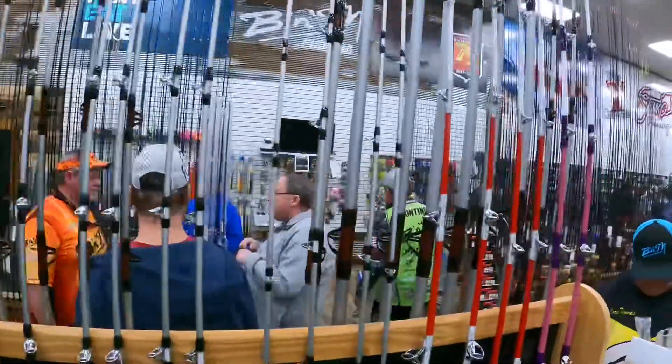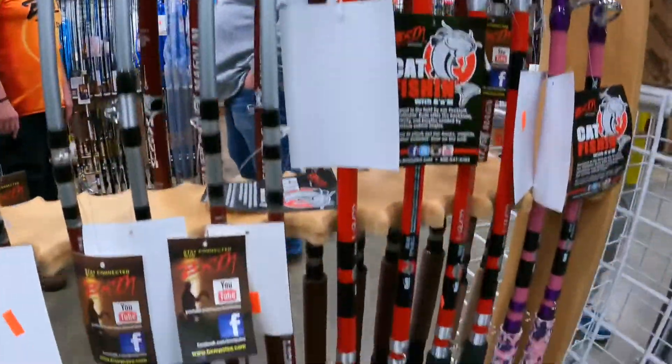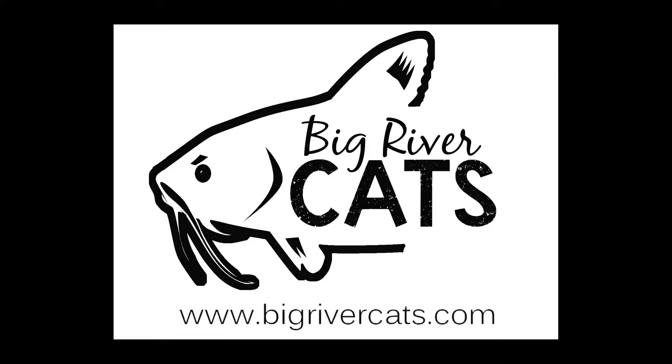Real scarce right now, there ain't many of them in the States, but they've got a big selection of them left. Holler at them for all you need — your hooks, your weights. Come on out and see them at Big River Cats.